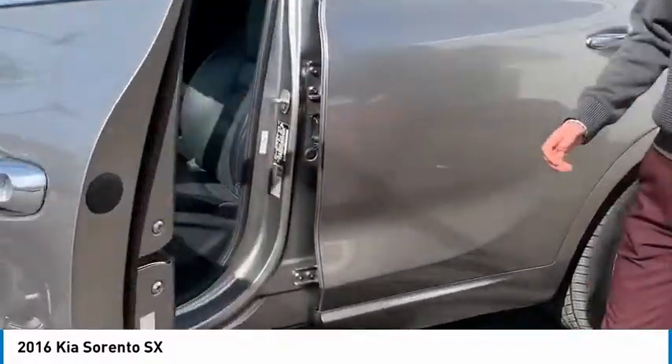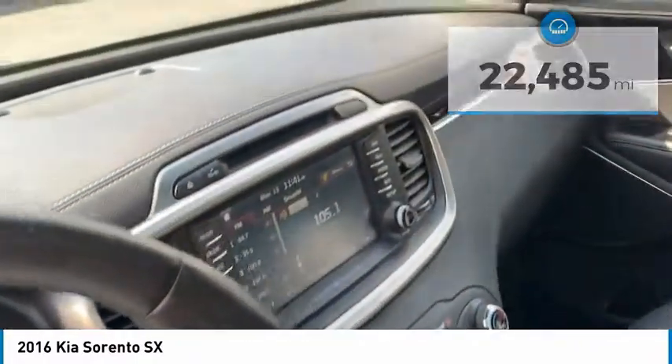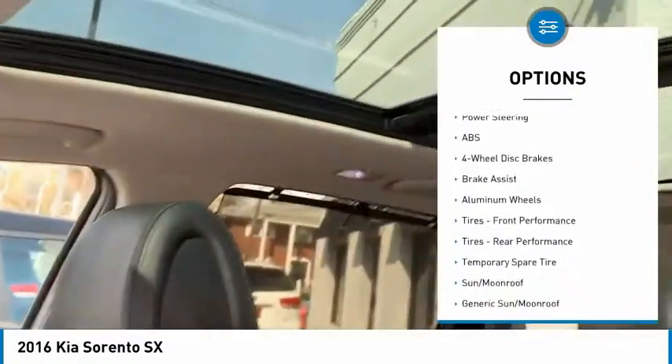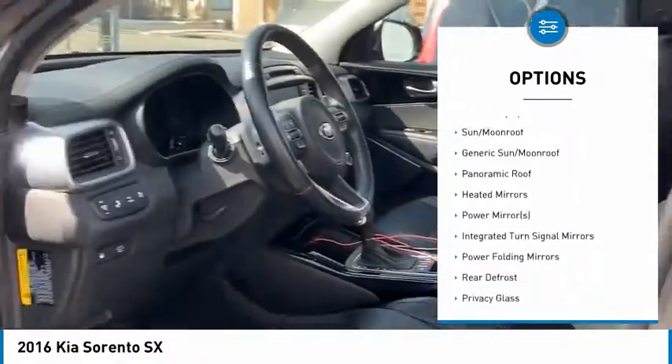This thing is loaded with many features. You've got blind spot in the mirrors, leather seats, 18-way power seats, large green backup camera, auto-dimming rearview mirror with home link, heated seats, power windows, power door locks, panoramic sunroof.